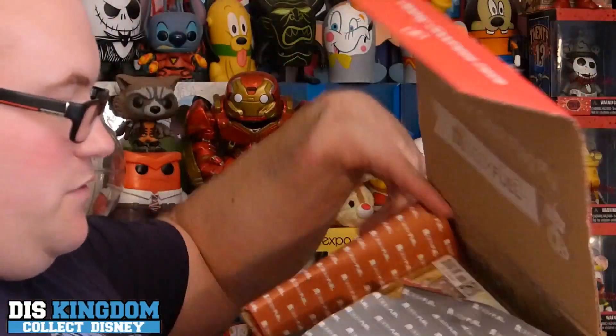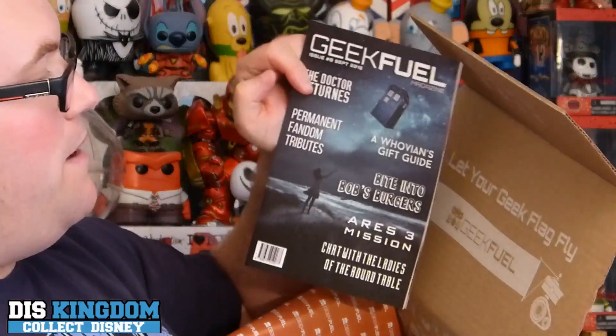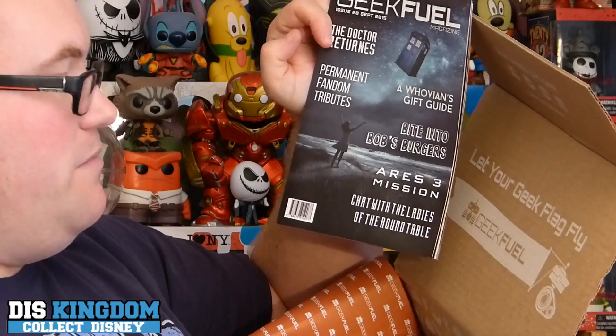Okay, let's see what else we've got in here. We have the usual Geek Fuel magazine, so it's full of information — we've got about the doctors, the Funko Pops, the Burgers, the Aries mission, and chat with ladies at the round table.